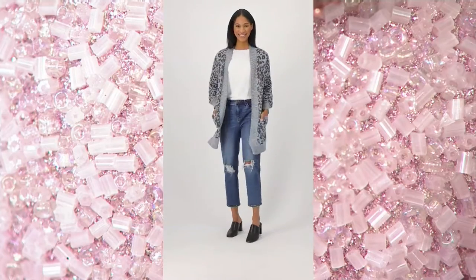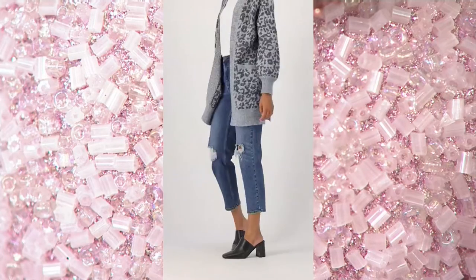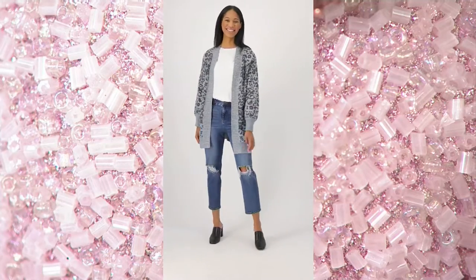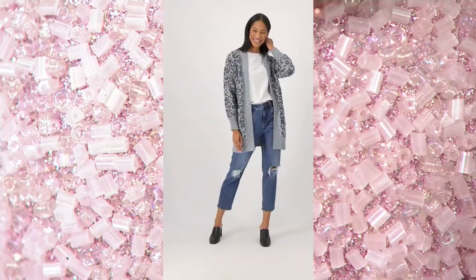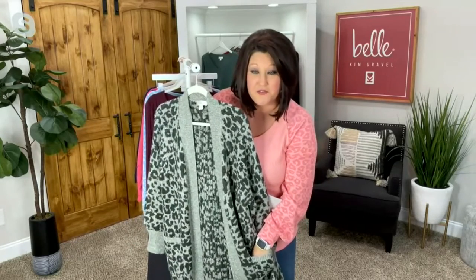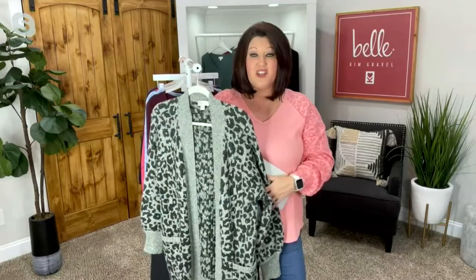Right now until 3 o'clock, this price is gone — make sure you grab it now. Item A452136, our bell by timber bell intarsia animal cardigan with pocket. This is the only show at this price, so if you're tuning in right now, you've hit the jackpot. The one-time only price is $59.84, down from $74.65 — almost a $15 savings.